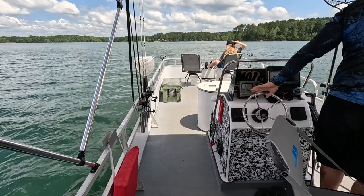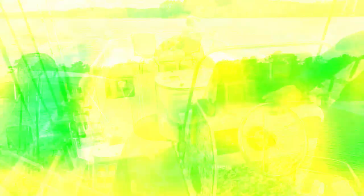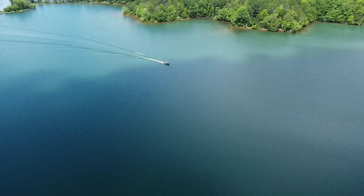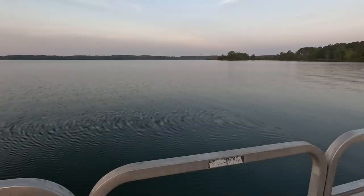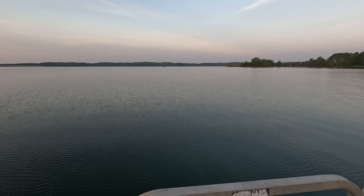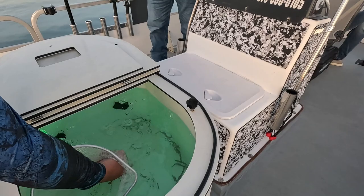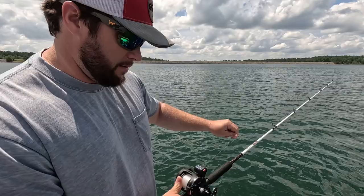Hey, Jeff with All Seasons Guide Service — new charters on Lake Juliet for striper and hybrid. Juliet, it's a nice lake, real clear water, 3,600 acres, 25 horsepower limit. So we've got good fishing on the lake — no jet skis, no big horsepower motors running around. Mainly using blueback herring today, trying to find the schools, trying to find the stripers.